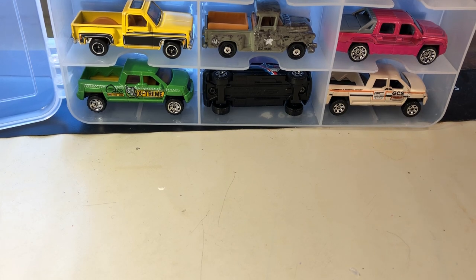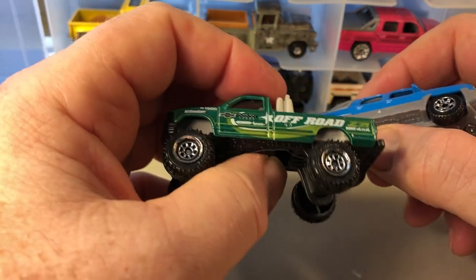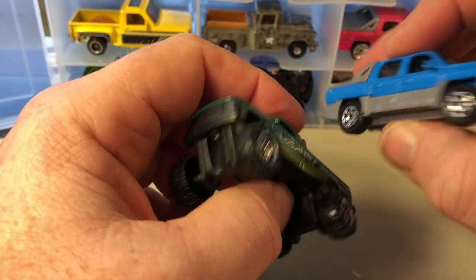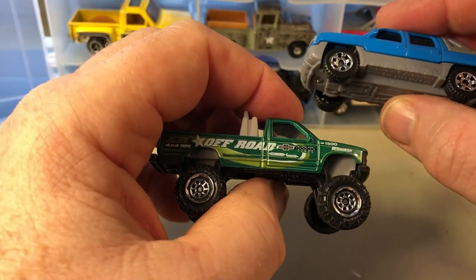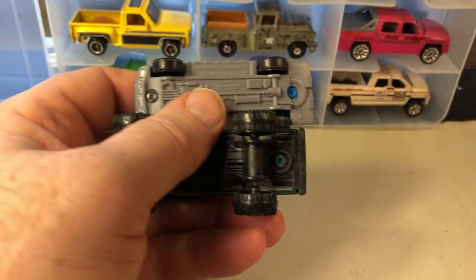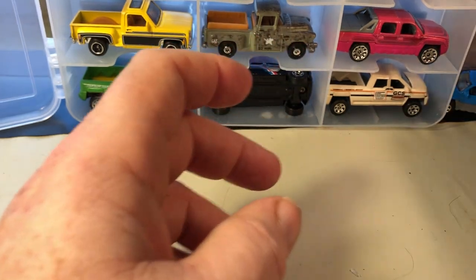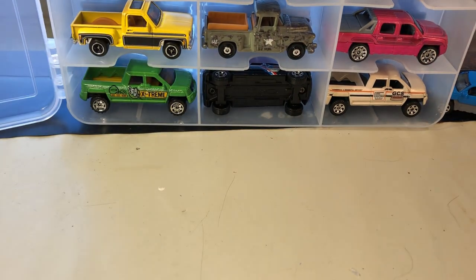Hi everybody, it's Joel. In celebration of Chevrolet's 100 years of the Chevy truck — and by extension GMC, because I probably have some of those in here — I'm going to go over my Matchbox Chevy truck collection. Previously I showed some from the 100 years of Chevy trucks. These were the only two I was able to find, brand new models that just came out this year. I'm going to make this as quick as possible.